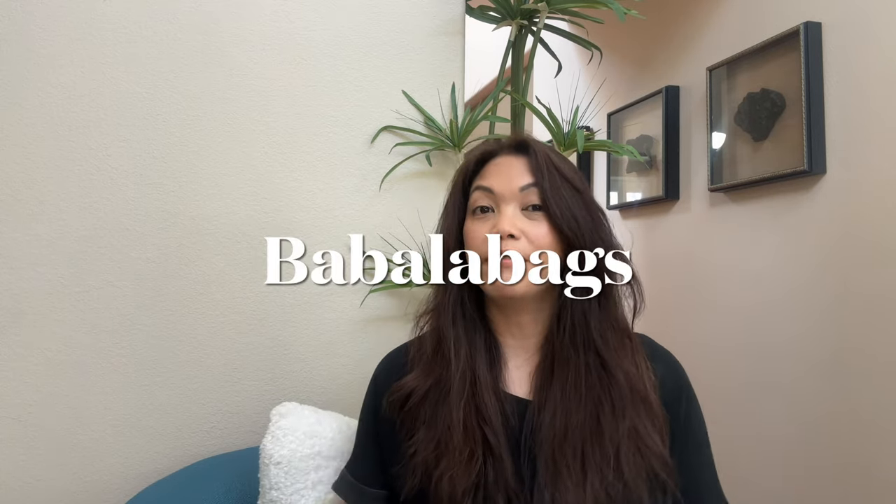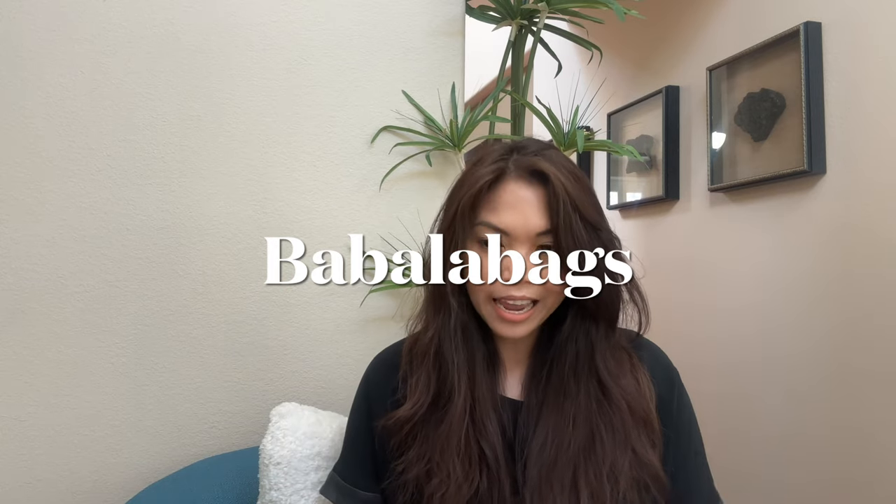I was on vacation so I wasn't posting as much, but when I got back I was so excited to open yet another bag I received. It's a bag I got from BabaBags, one of my favorite sellers. It's a bag I've asked for so many times from different sellers — it was never available — and I've always wanted it, and finally they have it made.